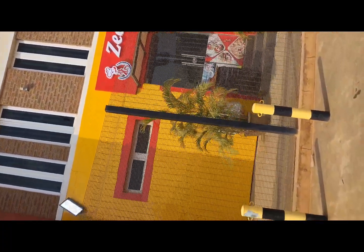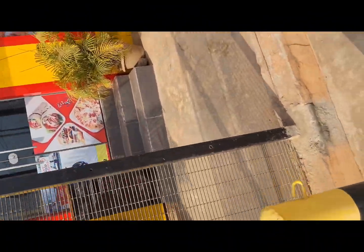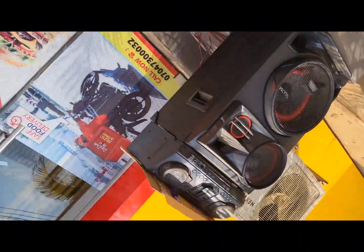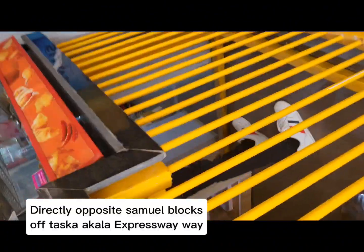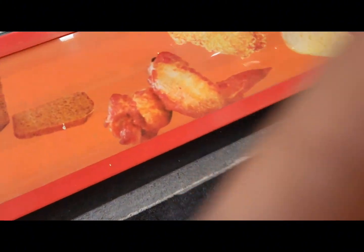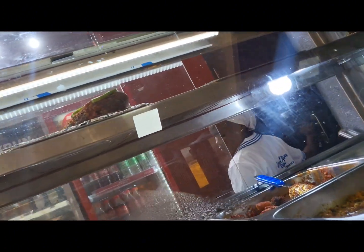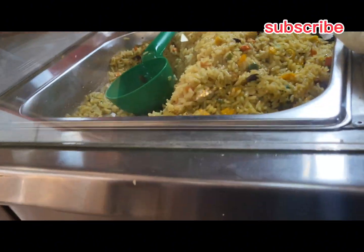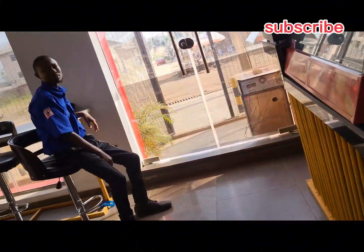Hi guys, welcome back to my channel. Come with me today to Zeedam Kitchen and Bakery along Akala Express, off Liberty Academy, Taska, just beside White House. I got in, made inquiries, and made my intention known that I wanted to vlog and record their products — they said no problem. So we went all over and started from the snacks section.